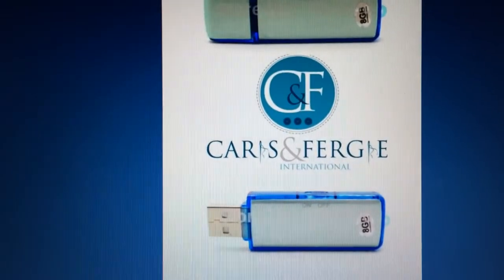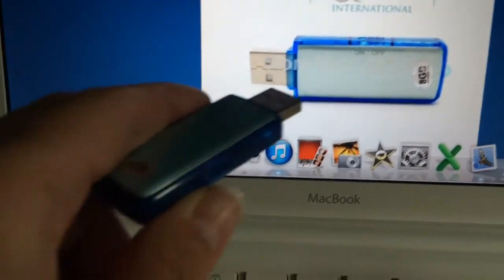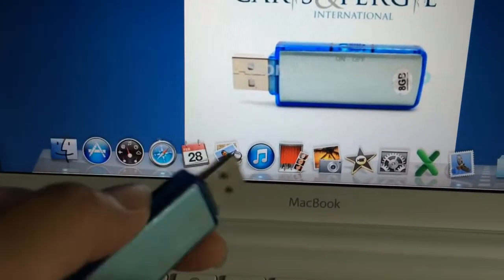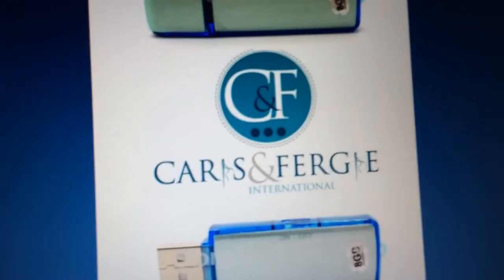Now we will try it. It just comes with the on/off button and we just turn it off. Then you plug it into your laptop or your Mac or Mac Pro into the USB port and wait for the file to appear.